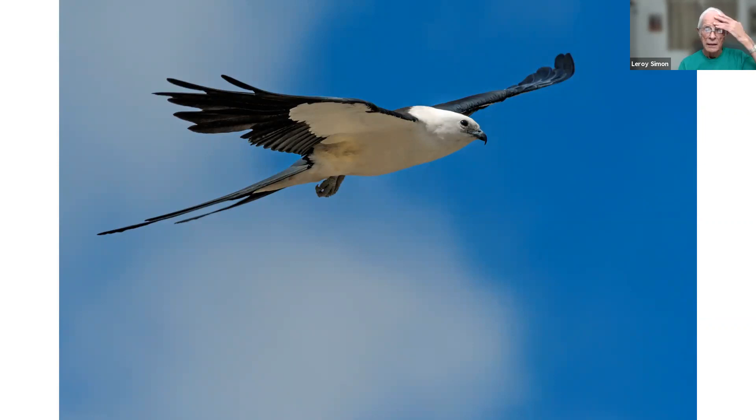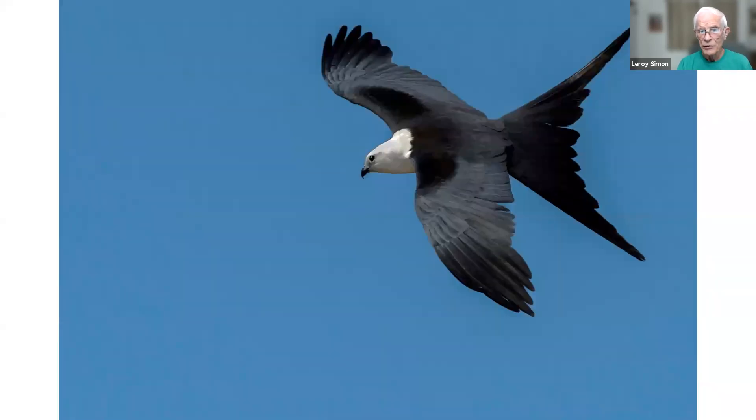This is a swallowtail kite. The swallowtail kite images I've taken have all been west of Oxford, Florida, where they have melon fields. In the first half of August especially, they soar over these melon fields and feed on insects while they're flying. From the bottom they look half white and half black, but the next image shows one banking from above, where they look mostly all black. They're extremely graceful, sail around, fly real fast, and adjust their wings to catch wind currents without flapping much.